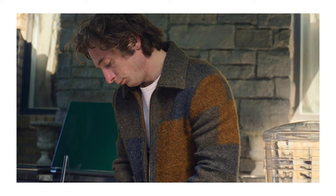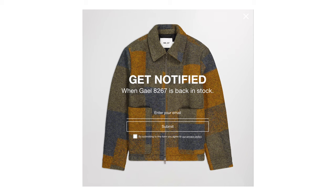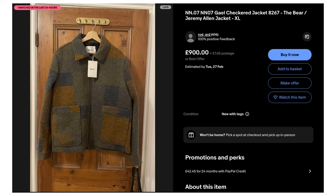The one Kami wears in the show is the brown check colour, but you can pretty much forget being able to purchase that one. Every time NN07 restock them they sell out within minutes. The hype is very real, as you can see from the resale prices. Thankfully they have two other colours which are really nice as well and are a bit easier to get hold of.